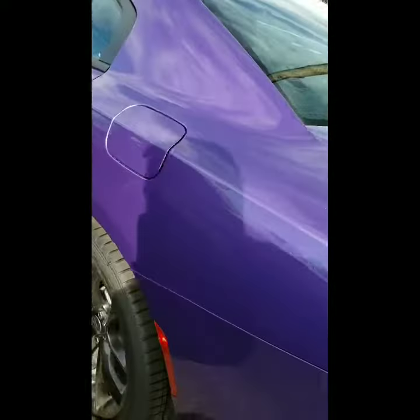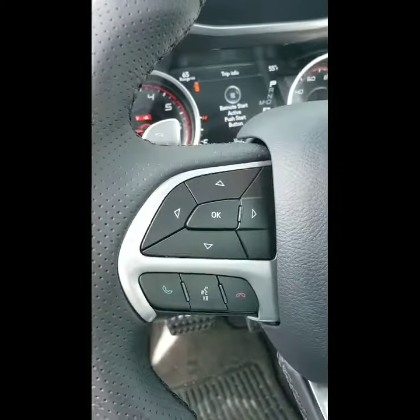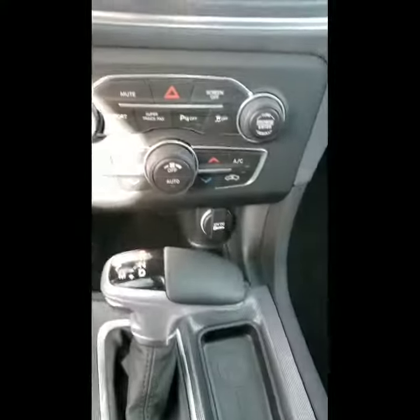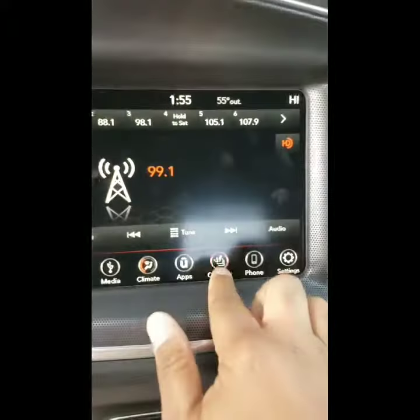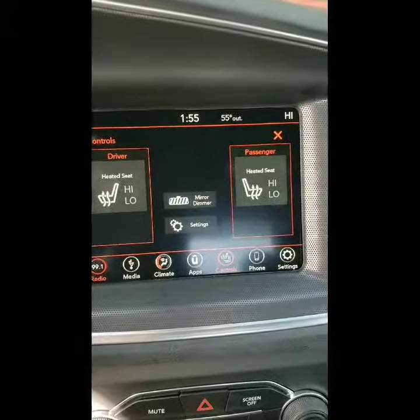We've got some great incentives on this one, so definitely want to have you come on out and see what we can do. It also has two USB ports in the back, great for traveling or if you have kids. Up front you have power windows, power locks, Bluetooth, USB, cruise control, automatic transmission, dual AC, and heated seats as well.